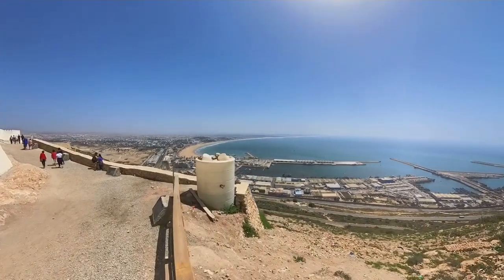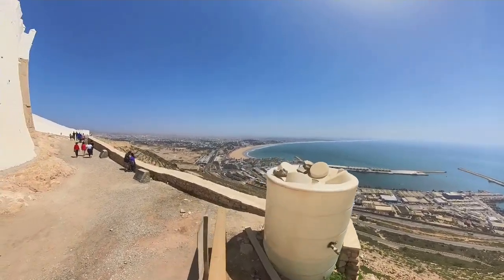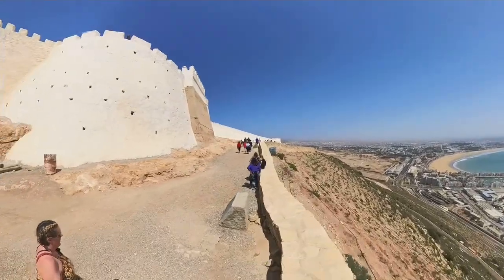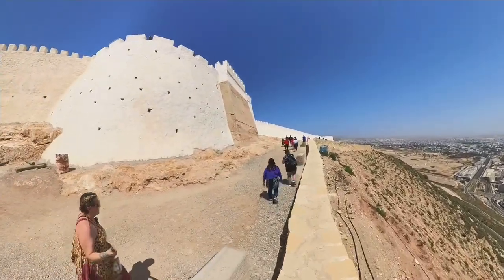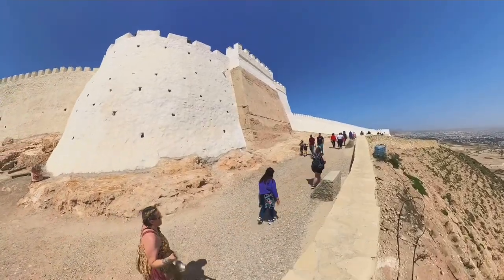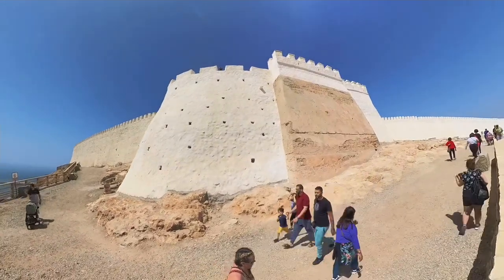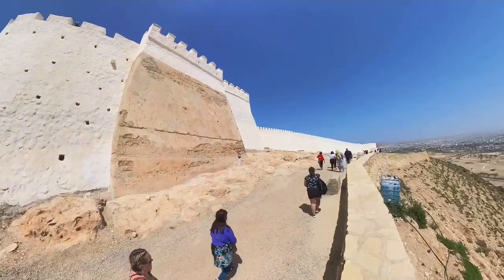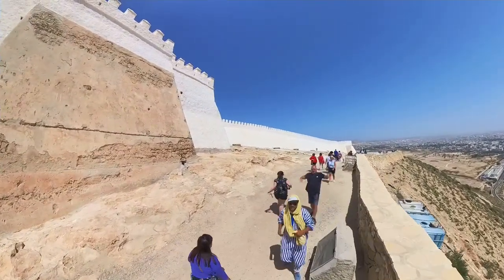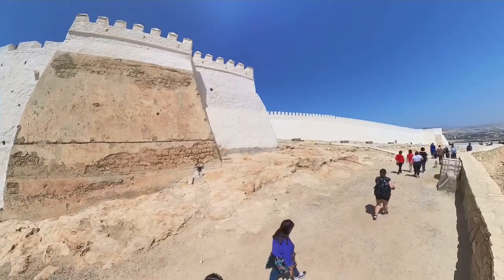The Casbah's history is a complex one, marked by both triumph and tragedy. In 1960, Agadir was hit by a devastating earthquake that destroyed much of the city, including the Casbah. Thousands of people lost their lives and the city was left in ruins. But the people of Agadir were determined to rebuild, and they have since worked tirelessly to create a new city that honours its past while looking to the future. Even in ruins, the Casbah remains a powerful symbol of Agadir's rich cultural heritage.